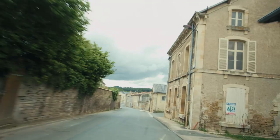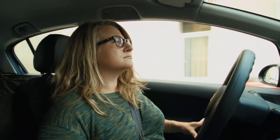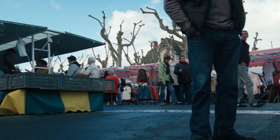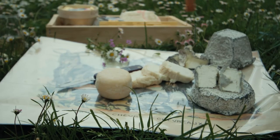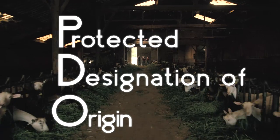Over the next three episodes, we're diving into the life of goat cheese here in central France. In France, protections over proper food making is a lifestyle. Here, a PDO is about maintaining quality through terroir.